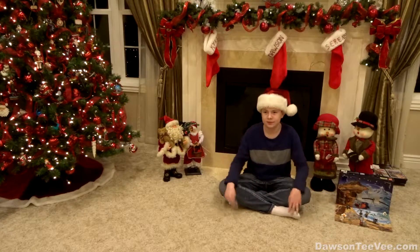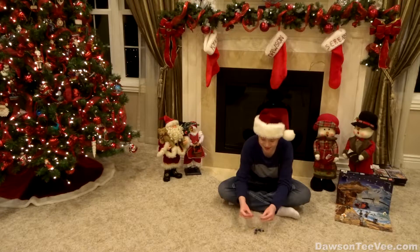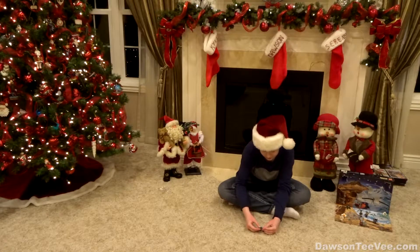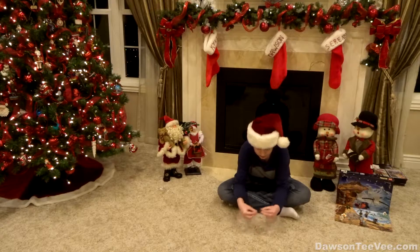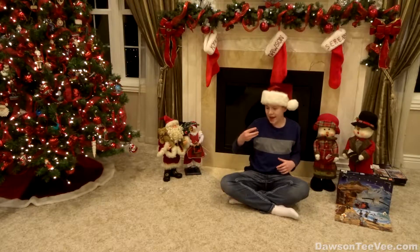It's a guy who rides this thing. And just like that, he's built.